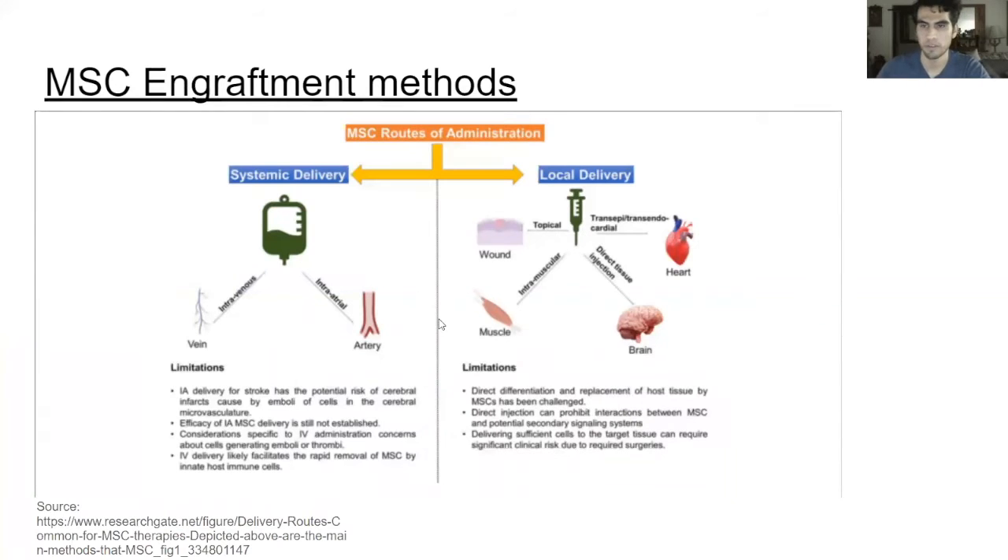There are several ways to engraft these cells into humans. There's systemic delivery, local delivery, and also scaffold construct. In systemic delivery, the stem cells can either be inserted intravenously, intra-arterially, or through inhalation via the lungs. In local delivery, these cells are administered through topical compounds, injected over the skin, or injected into the subcutaneous skin layer.